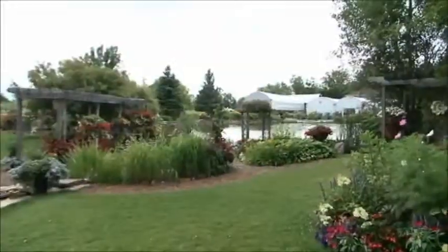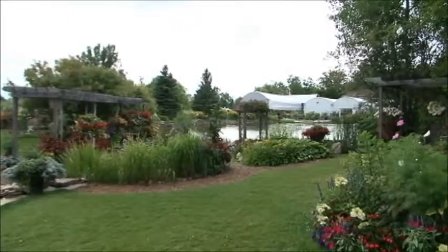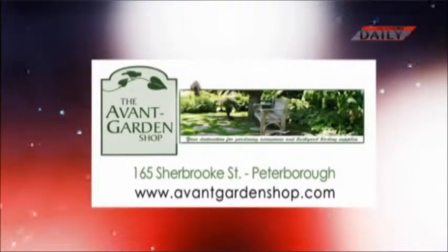It's been wonderful to be here at Griffin's, and I hope that you'll drop by sometime and just enjoy the beautiful pond, maybe come and read a book, and see all the beautiful plants because it does still look wonderful here. We'll see you next time on The Garden Gate. The Garden Gate is brought to you by The Avant Garden Shop — your destination for gardening accessories and backyard birding supplies.